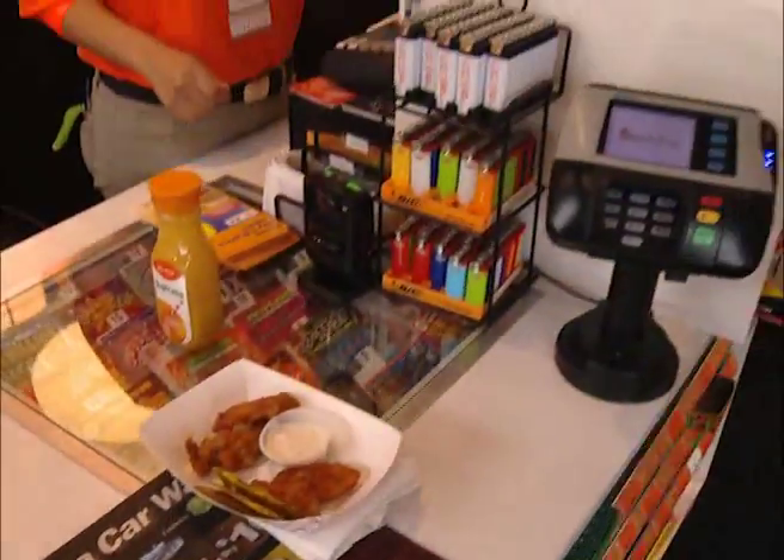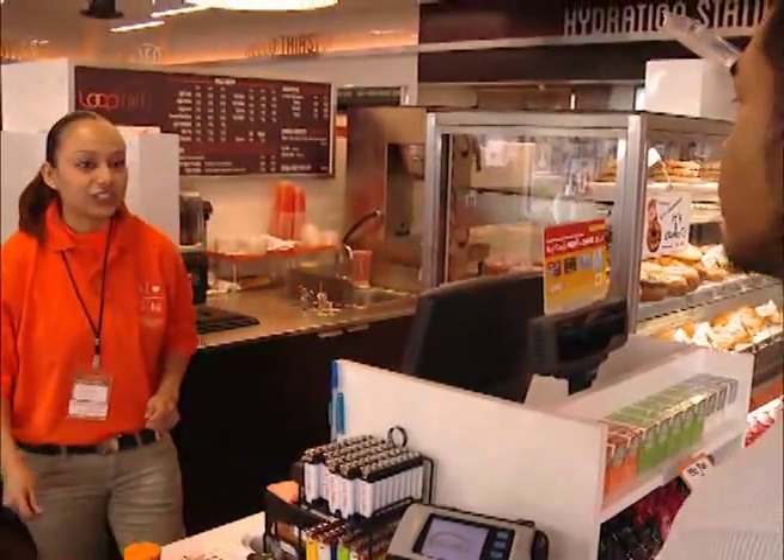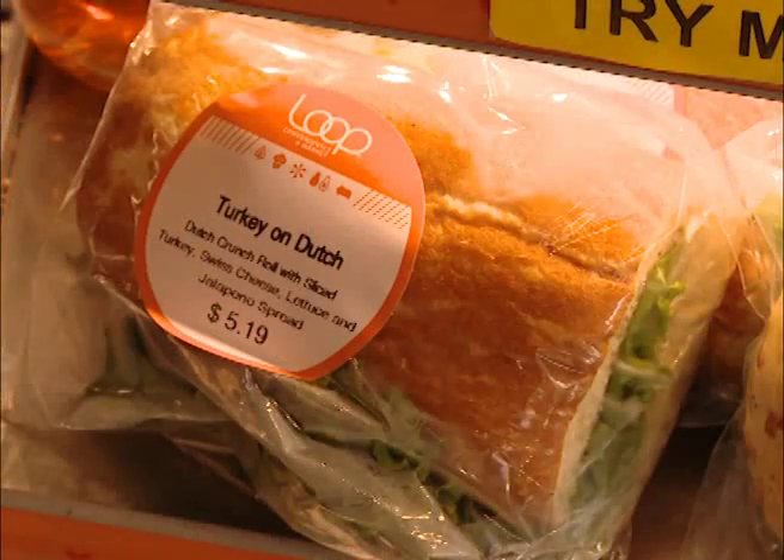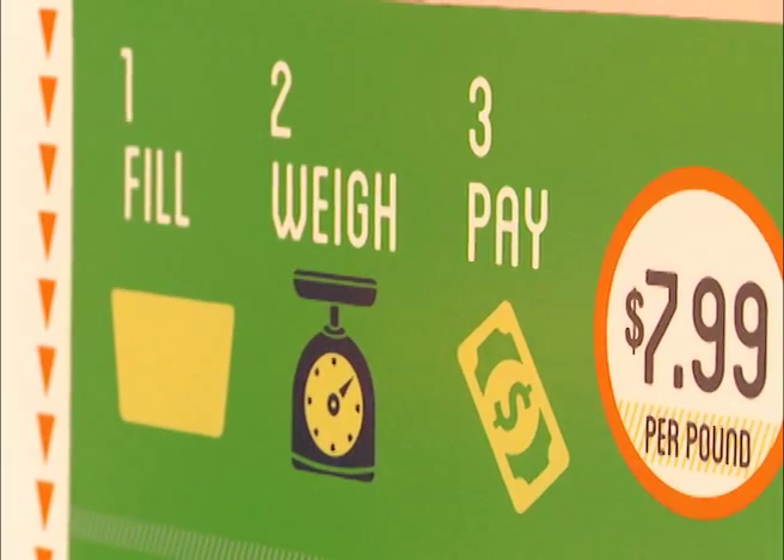Tobacco products are tucked out of sight. Fresh food merchandising — including the salad bar, bakery, and sandwiches — reads more Panera than QSR.